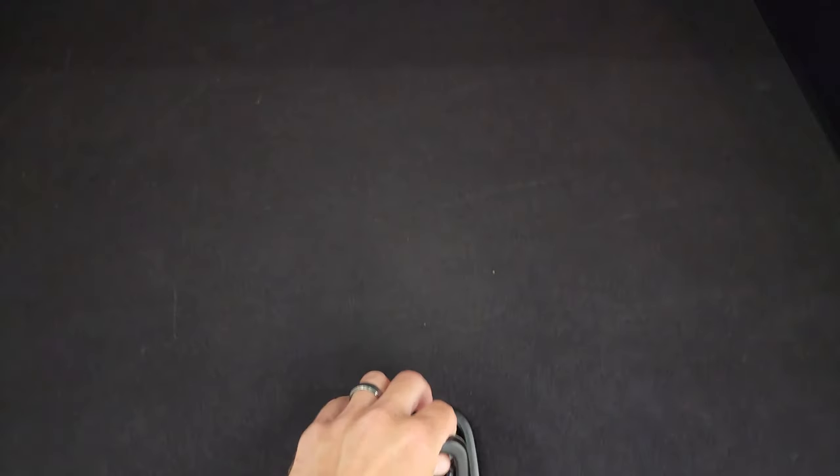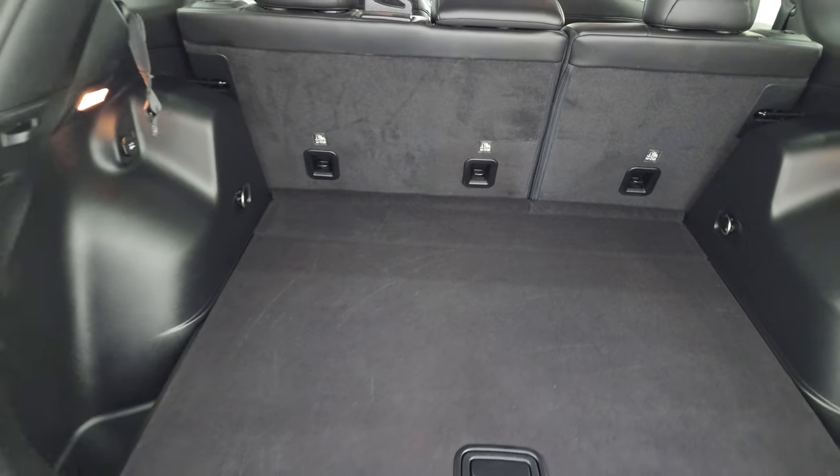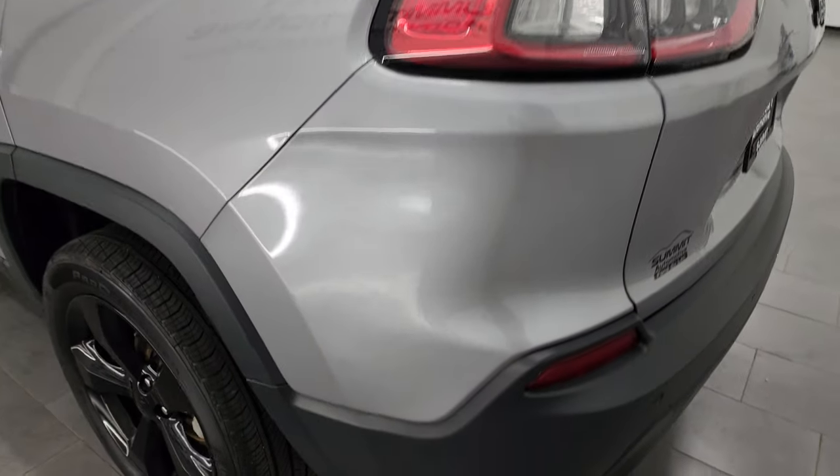The back storage area is in nice shape and this one does come with a tire inflator kit. Look how clean it is back here. Those back seats do fold down for extra storage — I'll show you how that works in just a second. That gate shuts nice and solidly.